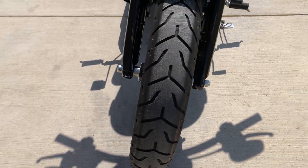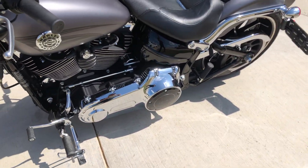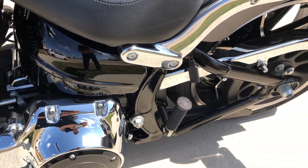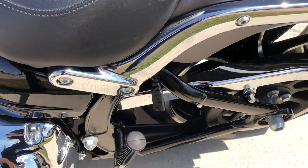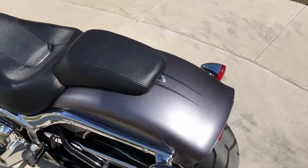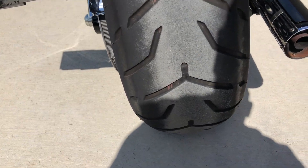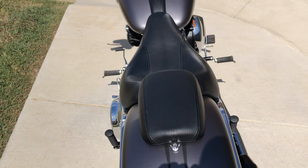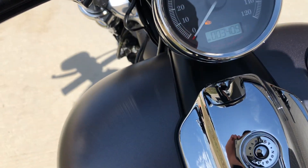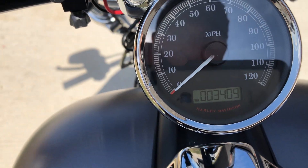It's got good tread on the front tire. It's got the side-mounted license plate. All the chrome has been polished. There's a battery tender pigtail right there. Got good tread on that fat rear tire. And there it is, just over 3,000 miles.